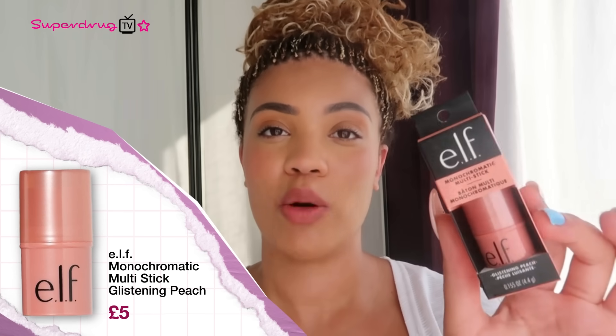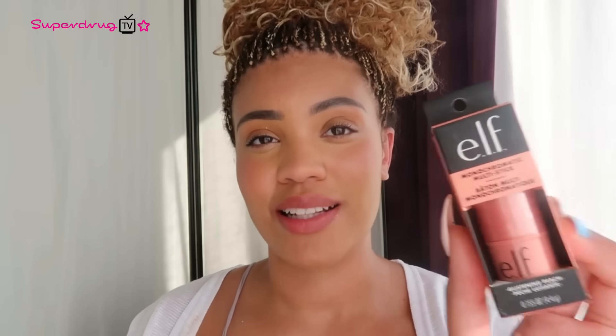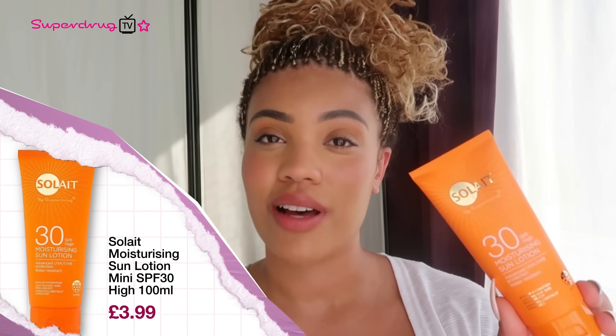Next up, we have the Elf Monochromatic Multi-Stick. I love beauty products that are multi-use — you can use it for your eyes, cheeks and lips and you're ready to go. If you can't pack much in your travel bag, make sure you're packing this one, ideal for those days where you just want a light bit of makeup. I also highly recommend packing an SPF — this has SPF 30 high, giving protection from UVB and UVA throughout the day. It's enriched with antioxidant vitamin E, is water resistant and has a 24-hour hydrating formula.